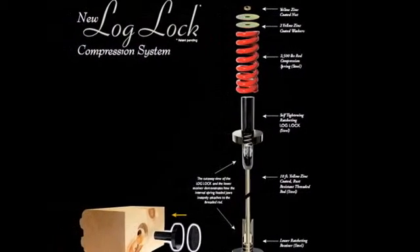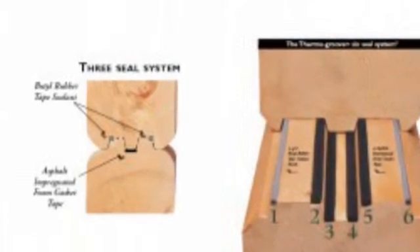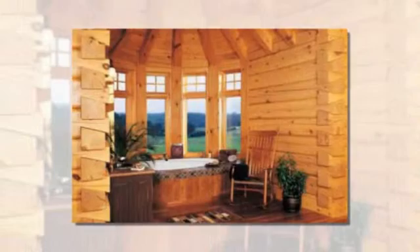Log homes are much beloved for their nostalgic appeal, but one downside is that they typically form leaks between the timbers. Luckily, True North Log Homes has come up with a couple of nice tricks to keep their log homes from coming apart at the seams and avoid the issue and cost of chinking every year.